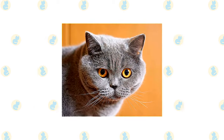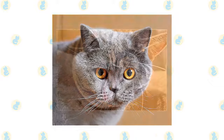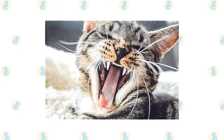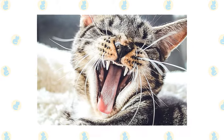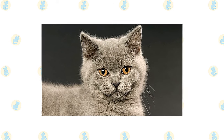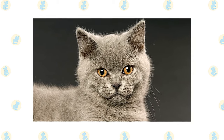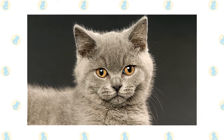The British Shorthair's short, smooth coat is simple to groom with weekly brushing or combing to remove dead hairs. A bath is rarely necessary. Brush their teeth to prevent periodontal disease — daily dental hygiene is best, but weekly brushing is better than nothing. Trim the nails weekly. Wipe the corners of the eyes with a soft, damp cloth to remove any discharge, using a separate area for each eye. Check their ears weekly; if they look dirty, wipe them out with a cotton ball moistened with a 50-50 mixture of cider vinegar and warm water. Avoid cotton swabs, which can damage the interior of the ear. Keep their litter box spotlessly clean.